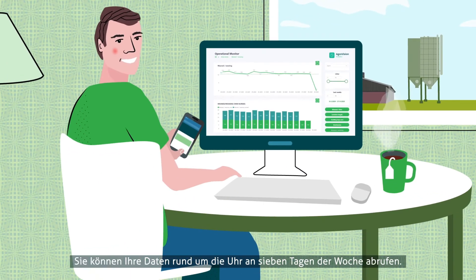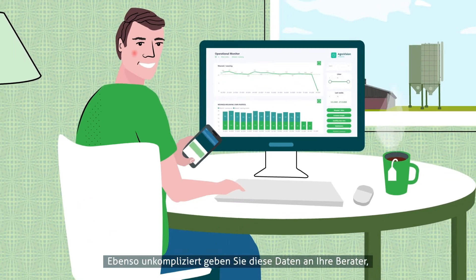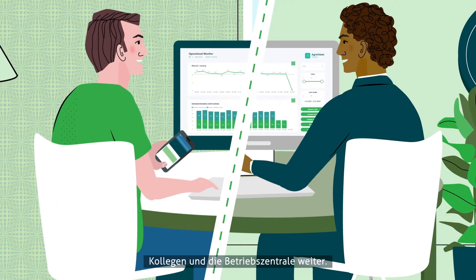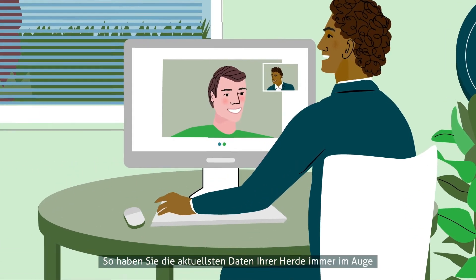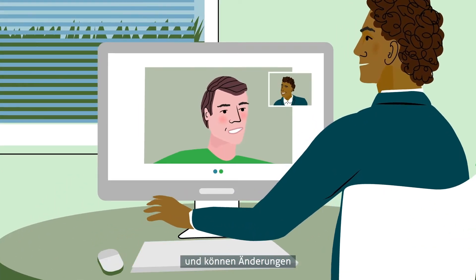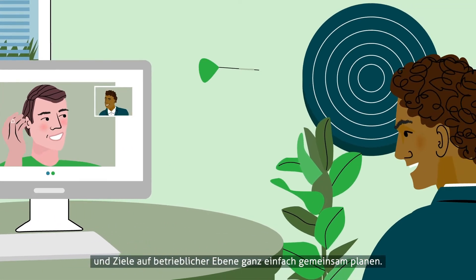Your data is accessible online 24 hours a day, 7 days a week. You can easily share your data with your advisors, colleagues, and central office. Together, you are always looking at up-to-date data of your herd and you can therefore easily discuss changes and plan targets that will benefit the business.